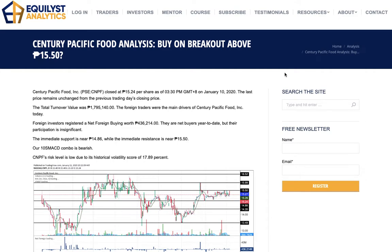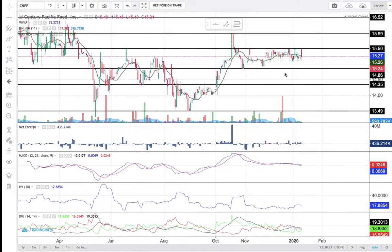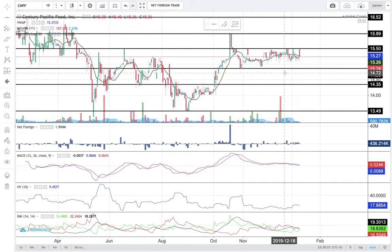The question that I am going to answer is this: Should you buy CNPF on breakout above 15 pesos and 50 centavos? But first things first, let's talk about my technical analysis for CNPF based on my Evergreen Strategy.